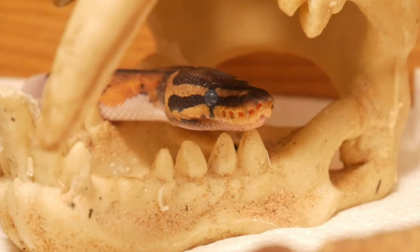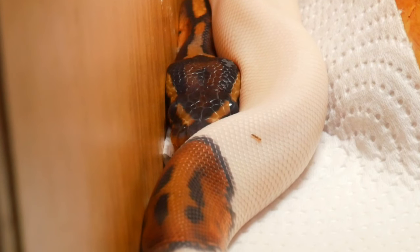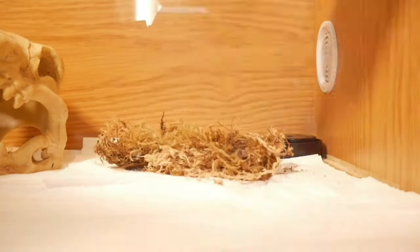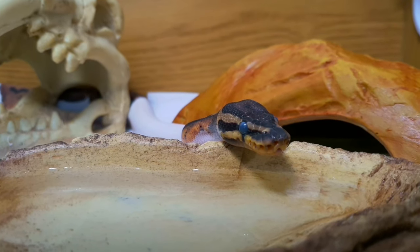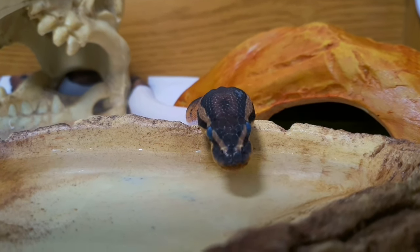He's housed in a quarantine setup for now. His eyes were clouded over — he was ready to go into shed — and that cloudiness is starting to disappear, so I'd imagine he'll shed today or tomorrow. Hopefully it'll come off in one piece. I've added sphagnum moss into his cool hide to help him along. Daily care is removing and replacing dirty or wet paper towels, giving him fresh water, and spraying down the sphagnum moss every day or every other day to help him shed.